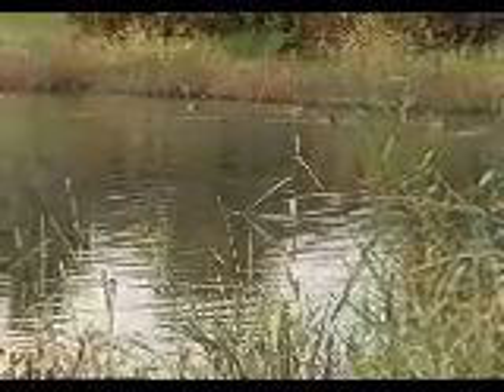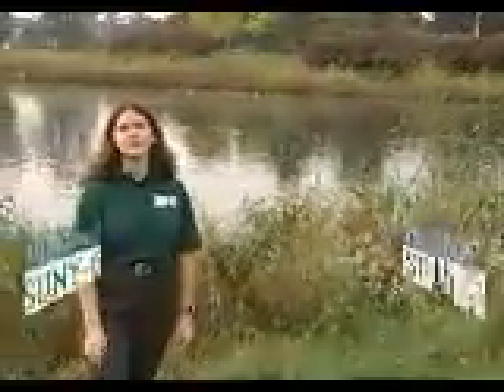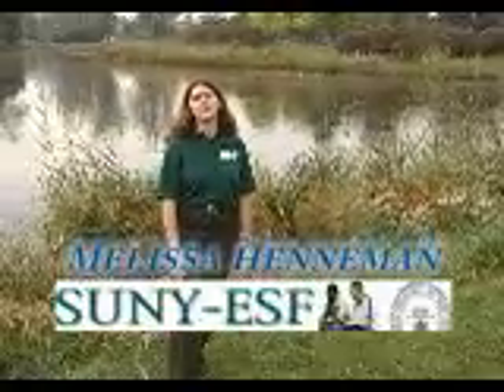In flight, the long trailing legs of herons, egrets, and bitterns are distinctive, as is the lumpy folded neck. Next time you are near any body of water, even in your backyard neighborhood, keep an eye out for one of these amazing wetland predators.